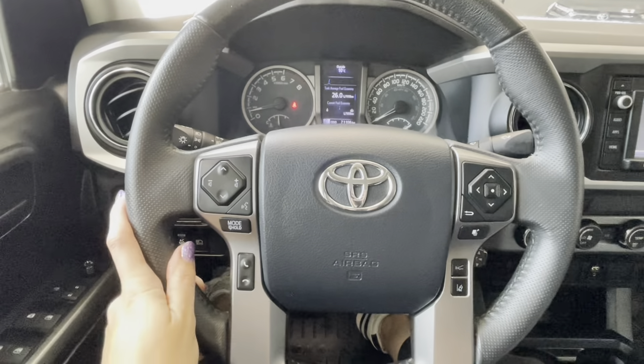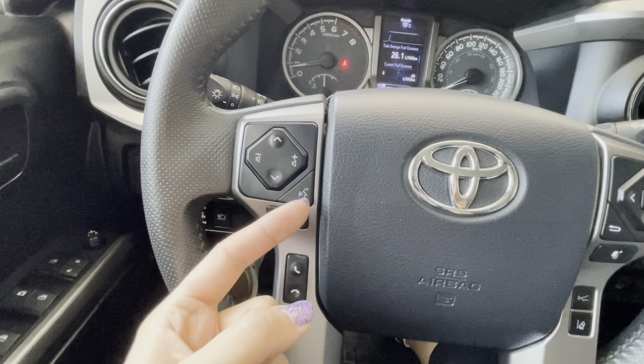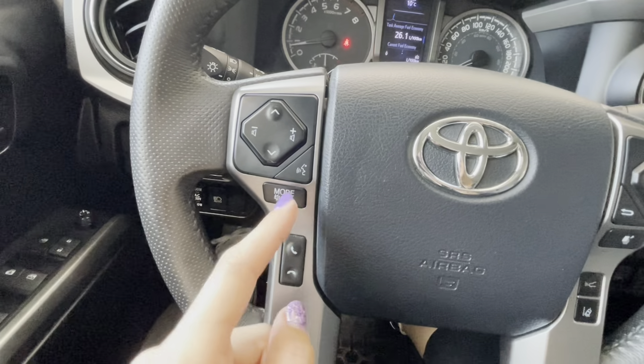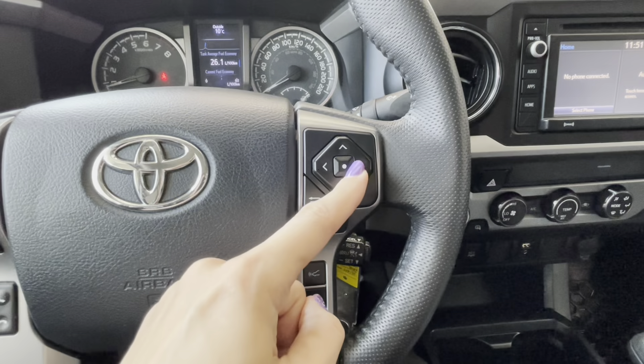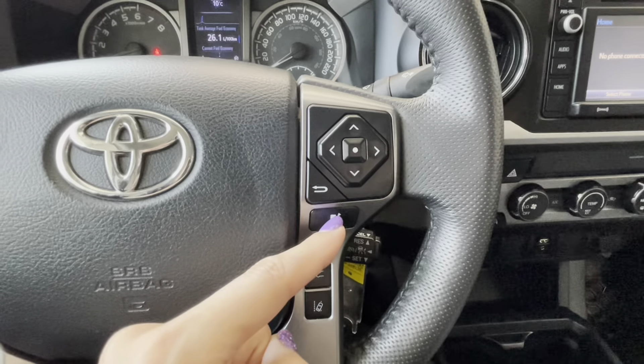On the steering wheel itself we have volume control buttons on the left with a voice intelligent assistant button, audio modes and audio off button, and our hands-free. On the right are the driver informational display controls with a return to the previous menu and return to the main screen.